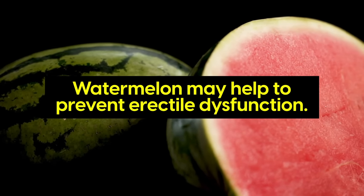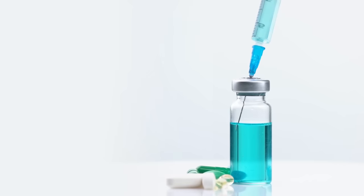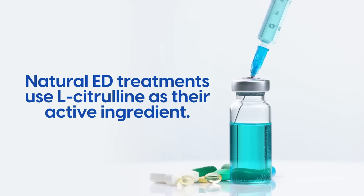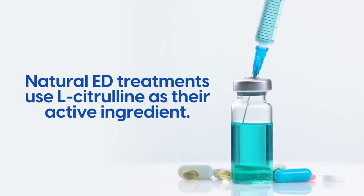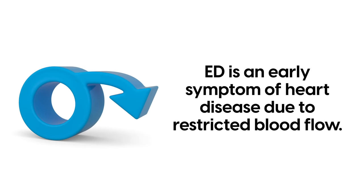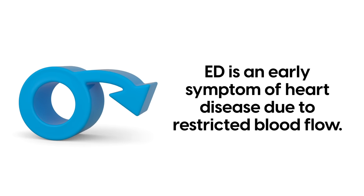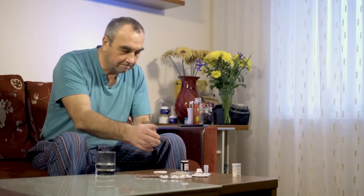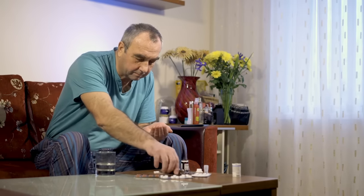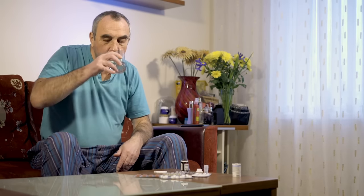Did you know that watermelon may help to prevent erectile dysfunction? A number of natural ED treatments use L-citrulline as the active ingredient. ED is an early symptom of heart disease due to restricted blood flow, and watermelon offers a natural solution. In a 2011 clinical trial, men suffering mild to moderate ED consumed either L-citrulline or a placebo, with the L-citrulline group experiencing significant improvements.